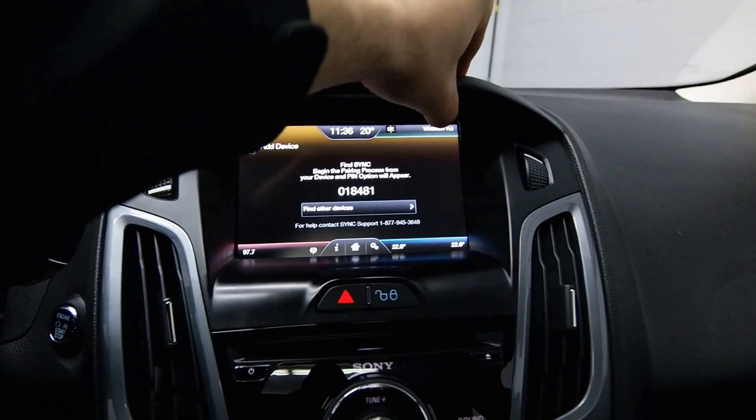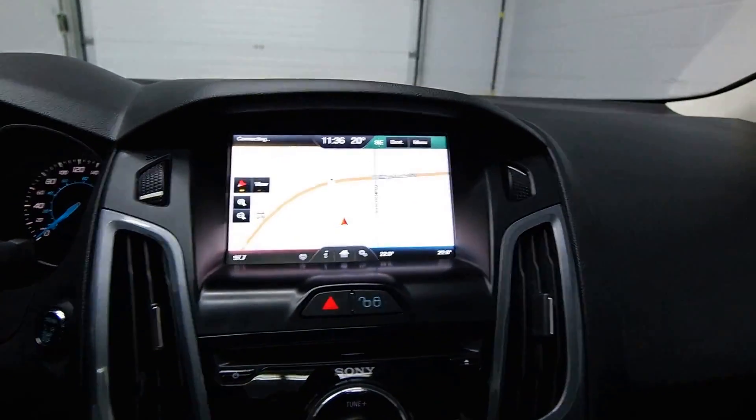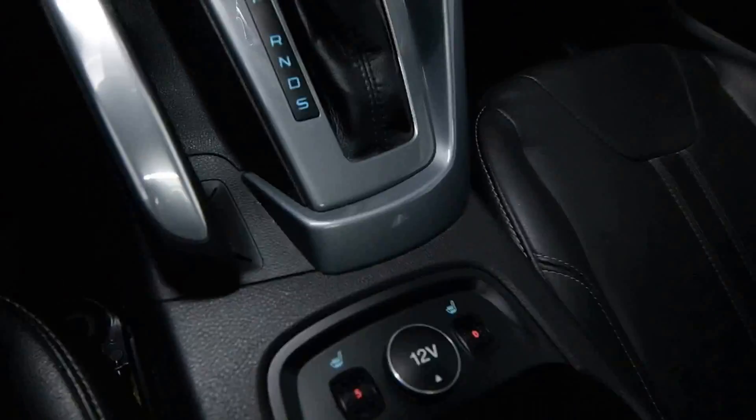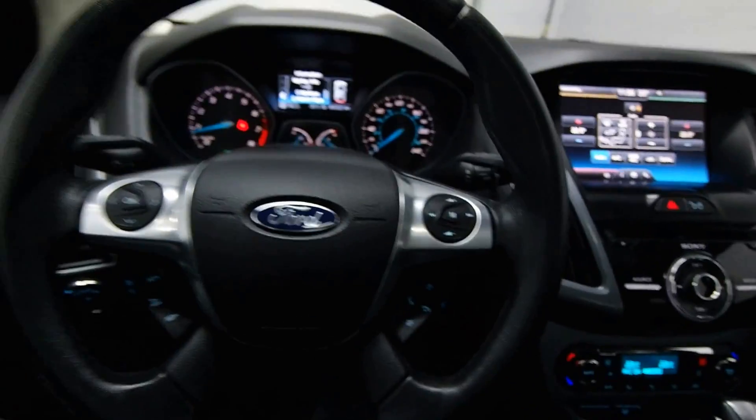Search for Sync on your device and select Sync once it is found. Touch screen navigation and dual climate control, with front heated seats. Call now to schedule your test drive today.